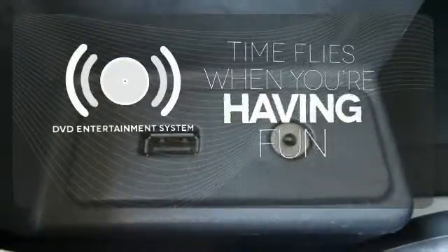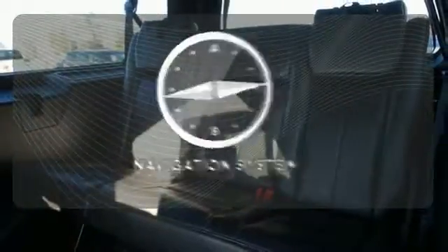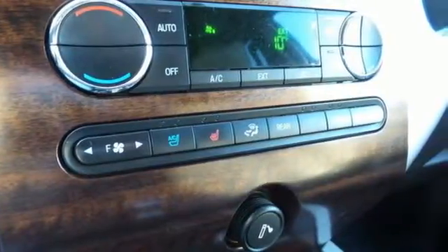The longest of road trips are fun for everyone with the DVD Entertainment System. Adjustable pedals meet you halfway. Feel confident getting from point A to point B with the navigation system. Experience having it all in this 2009 Ford Expedition.